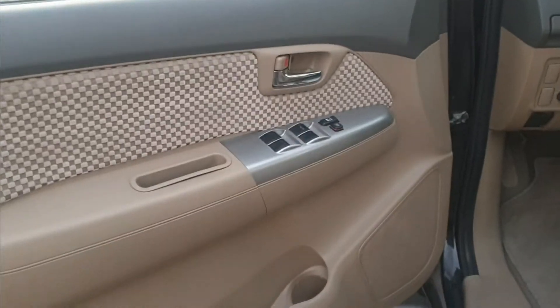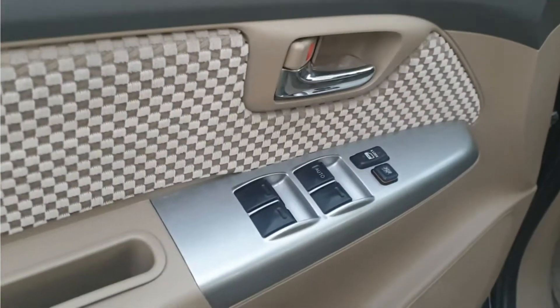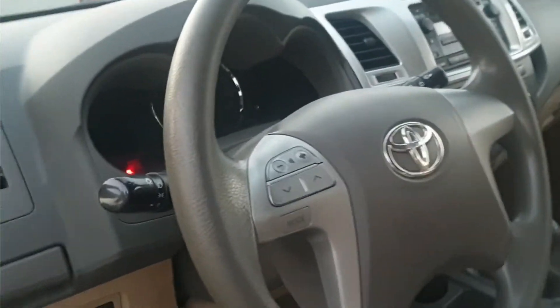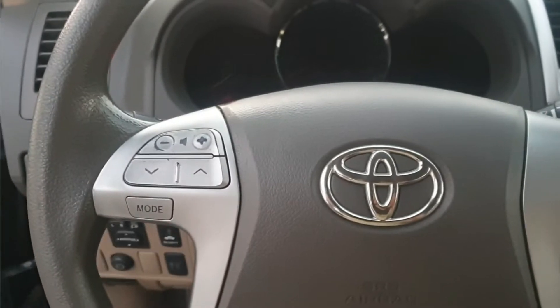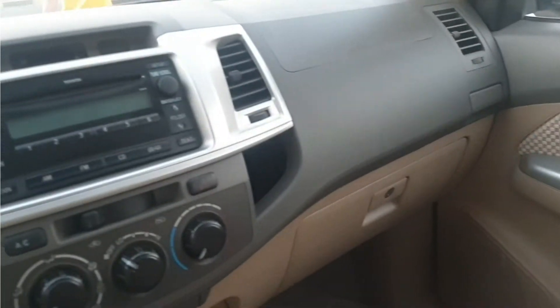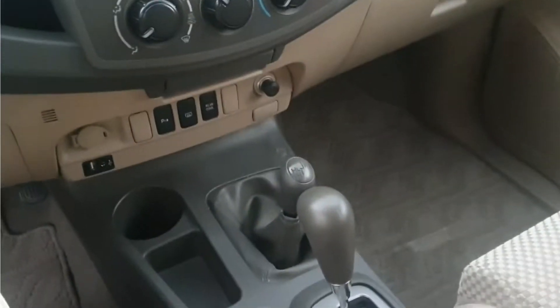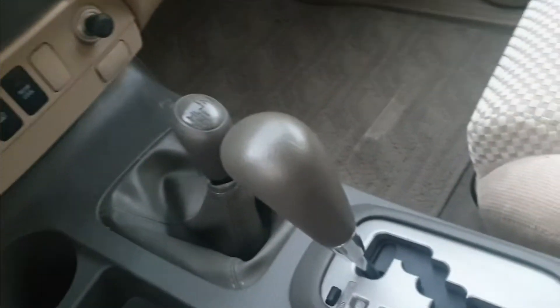Let me show you from inside. This is the driver door — you can see all the window controllers here. This is the steering with radio and FM stereo — full option with steering controls. The dashboard looks brand new, seats are very clean and very good. You can also see the four-wheel drive option here.